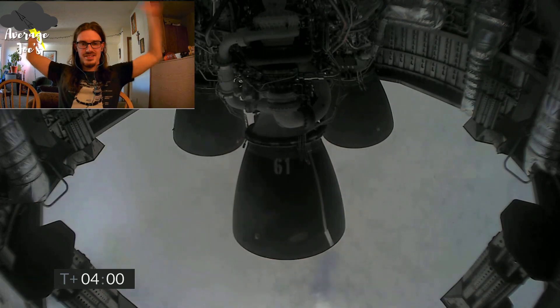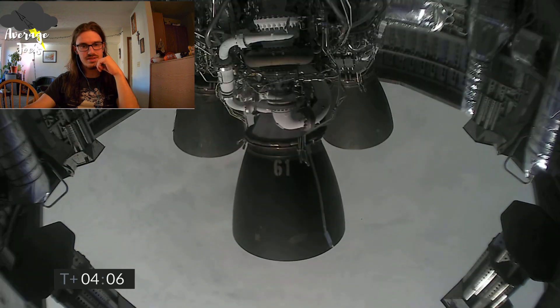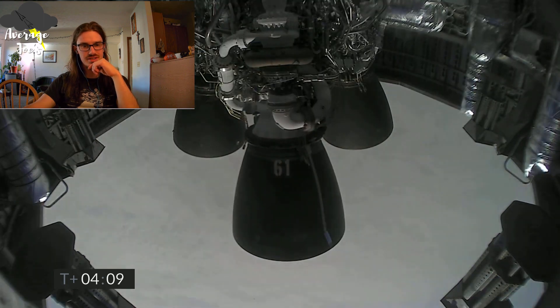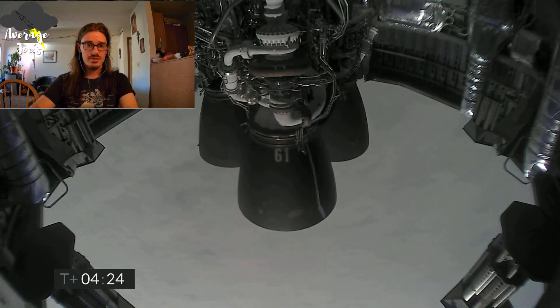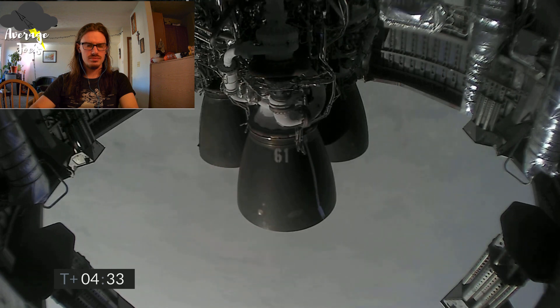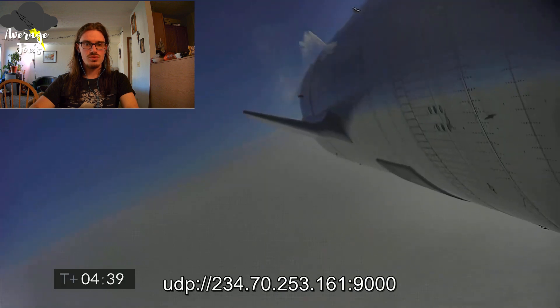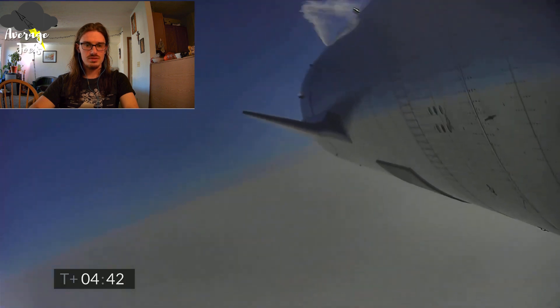Oh wow! We got a few frames there. Just past two plus four minutes in the flight, we've got the views back from the Raptor engines. Don't jinx it, John. First rule of anything related to finicky things like engineering — don't jinx it. We get two plus four minutes 34 seconds while we're working to regain video. It looks like we've got a shot looking back at the flaps on Starship.